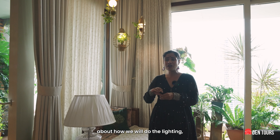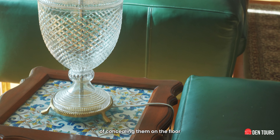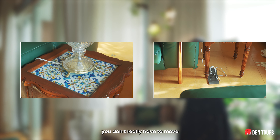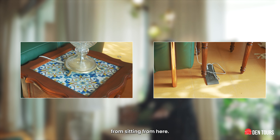Amrita, my interior designer, came up with an excellent idea of concealing the connections on the floor. It's done very neatly — a few of the connections are for the fan as well. So while you're sitting, you don't have to really move to switch on the fan. I can do a lot of things from sitting right here.